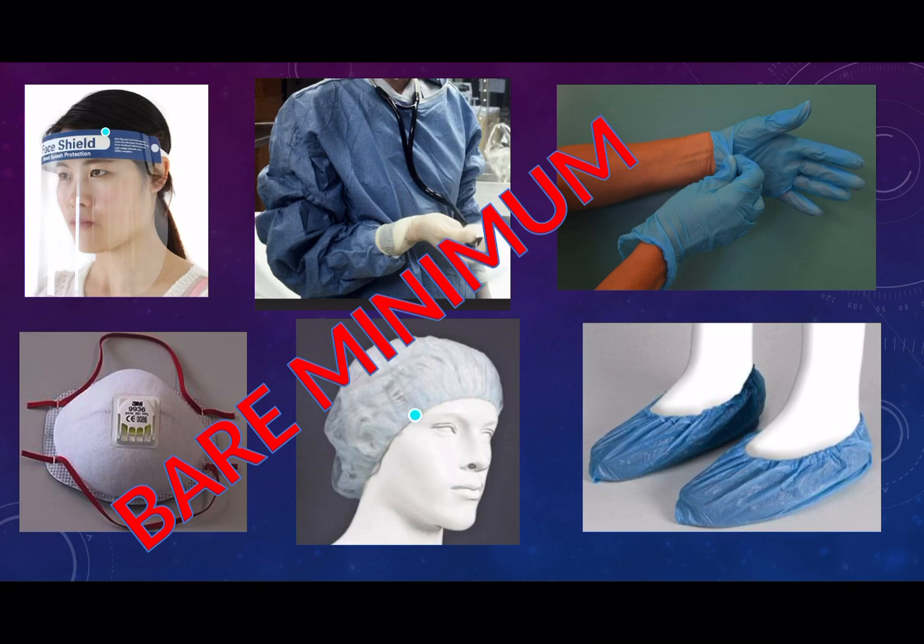During a resuscitation you will probably have to intubate a patient. If anyone in that room is intubating, every single person is exposed to aerosolization of the virus. There is a direct correlation between the viral load you're exposed to and the severity of the disease. You must protect yourself at all times.